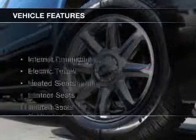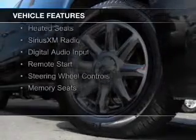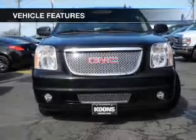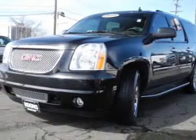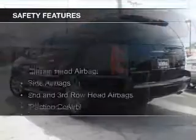The features include internet connectivity, electric trunk, heated steering wheel, leather seats, heated seats, Sirius XM satellite radio, digital audio input, remote start, steering wheel controls, and memory seats.